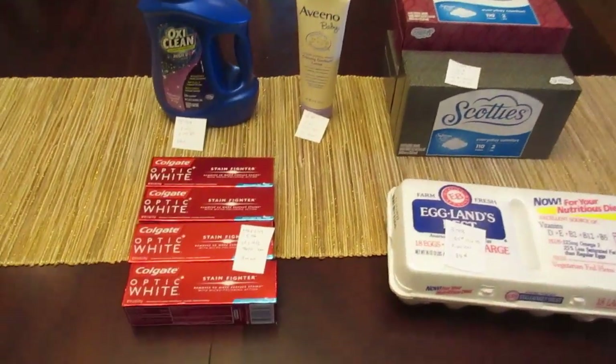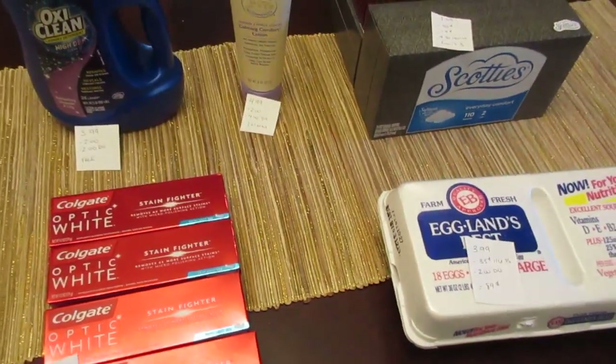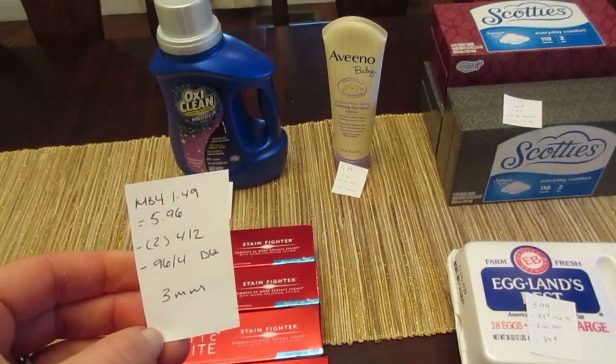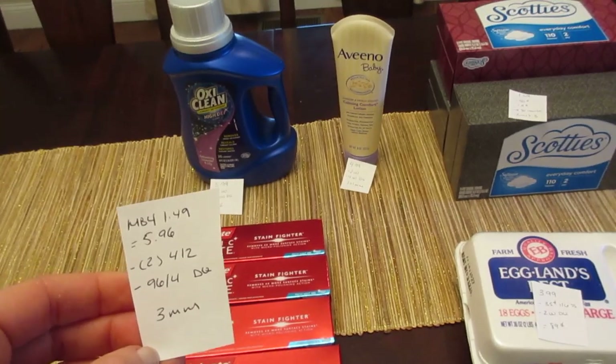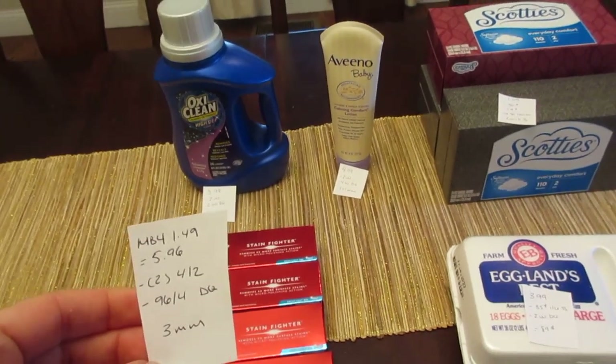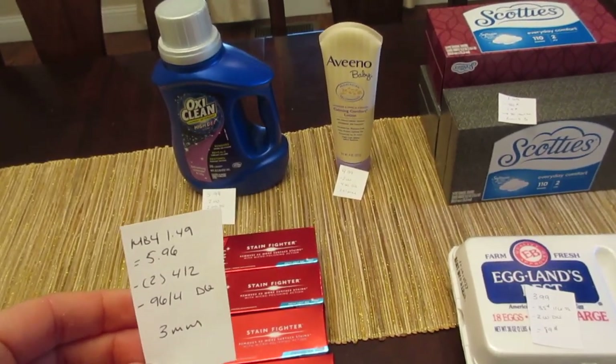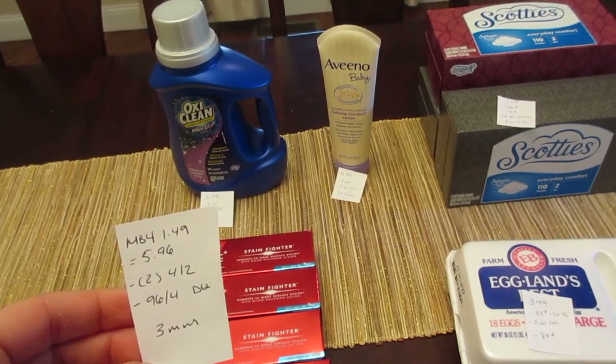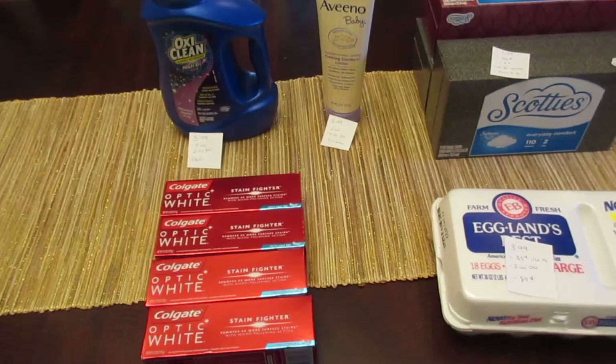The first deal is on the Colgate. You have to buy four of them, and they become $1.49 each — so four of them would be $5.96. I had two of the $4 off of two coupons from coupons.com, though they are no longer available to print. We also have a $0.96 off of four digital coupon, making it a $3 moneymaker.